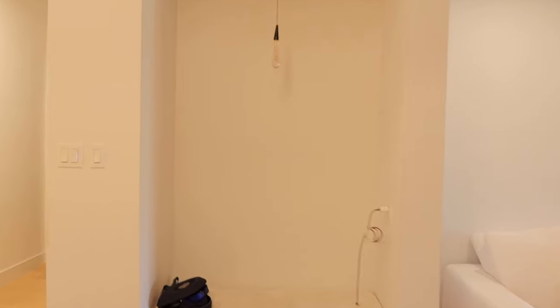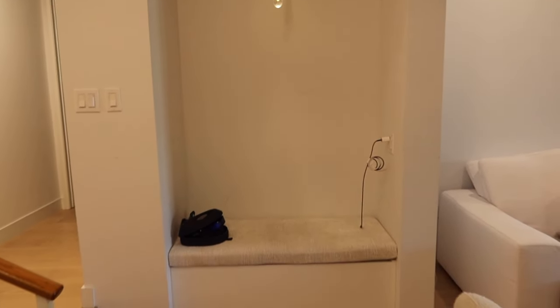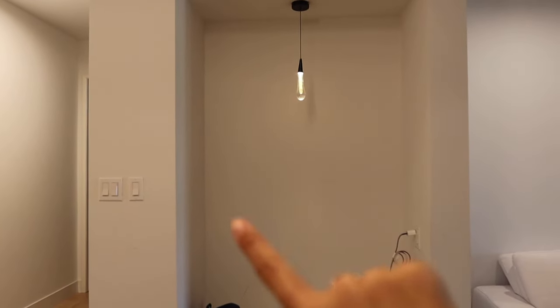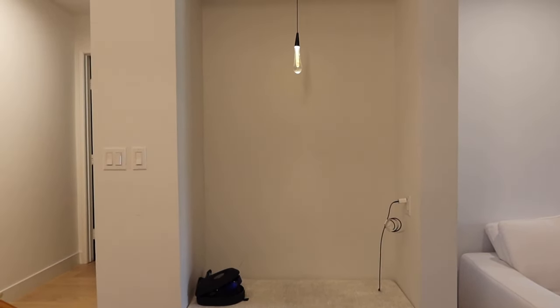We're also doing some shelving — actually a bar area. Let me turn the light on. We took the bar out because we don't drink, so I have storage under here. But this is kind of boring right now, so I want to do some shelves on this side and this side, and then maybe some art back here to make it a little bit more exciting.